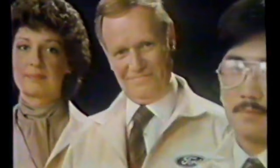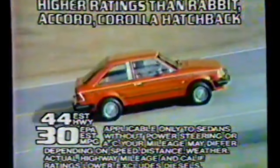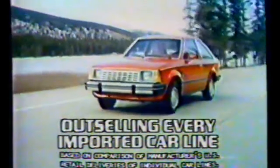[Ad clip] Ford engineers around the world created a world car — the Ford Escort — with better gas mileage ratings than the Volkswagen Rabbit, Honda Accord, and Toyota Corolla hatchback, with front-wheel drive traction and four-wheel independent suspension. Ford Escort is outselling every imported car line in America. Ford Escort: built to take on the world and do it.